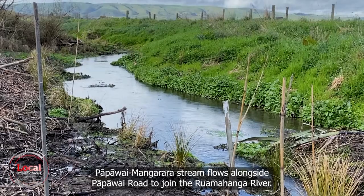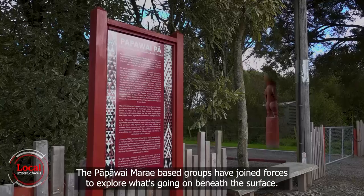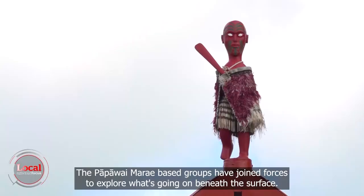Papawai-Mangarara Stream flows alongside Papawai Road to join the Ruamahanga River. The Papawai-Mangarara-based groups have joined forces to explore what's going on beneath the surface.